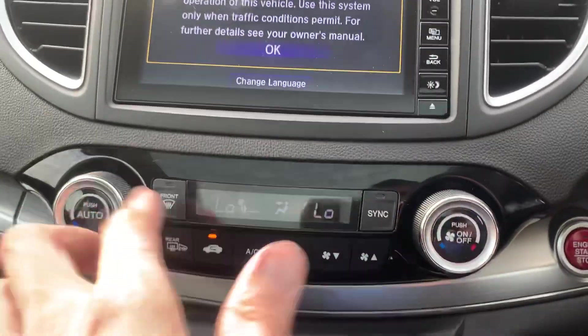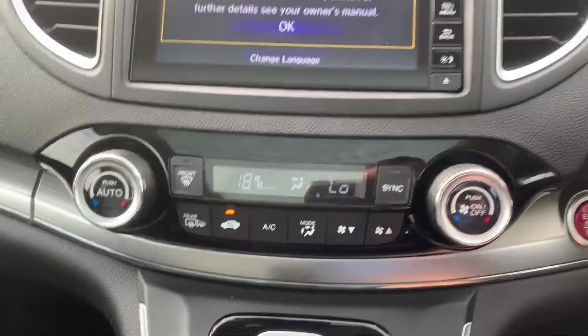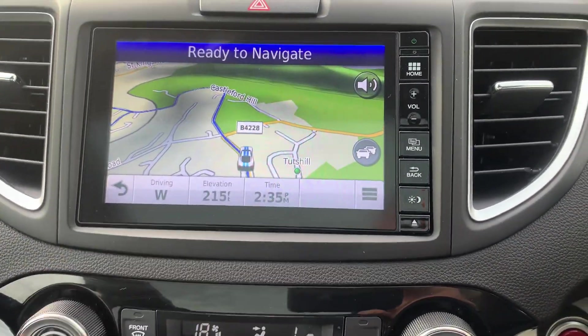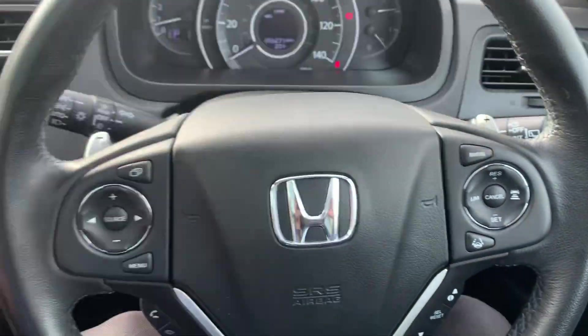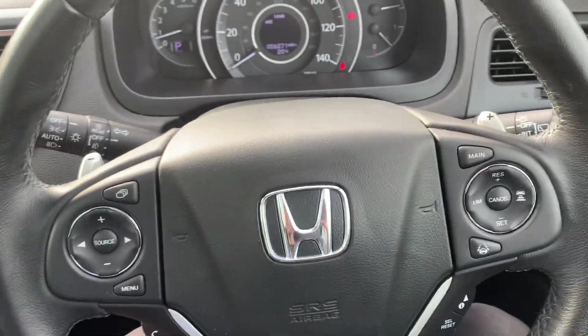Nice and simple dual zone climate control, so you can have each side of the car at a different temperature. You've also got DAB radio, Bluetooth, sat nav, and heated seats. There are plus and minus paddles so you can change gear manually if you wish, even while moving.